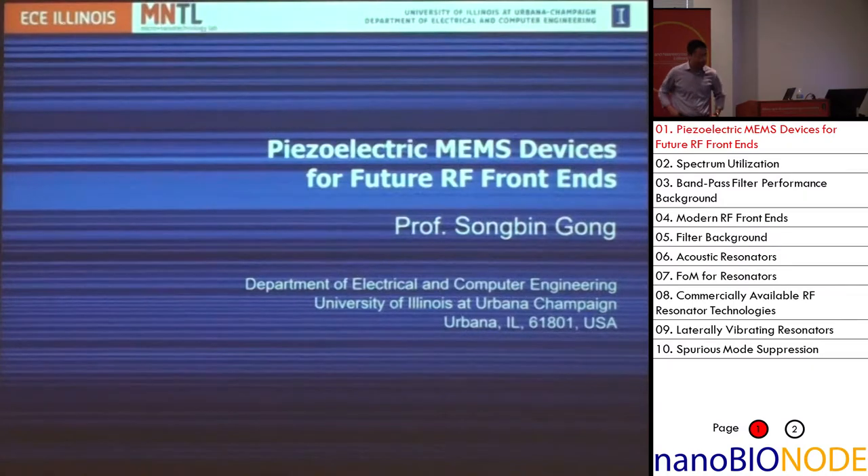Hello everyone. The topic I want to talk about is piezoelectric MEMS devices. I chose a component of my research that's most applicable, anticipating the industry presence — and a lot of other crazy ideas I'm not ready to let out of the closet.